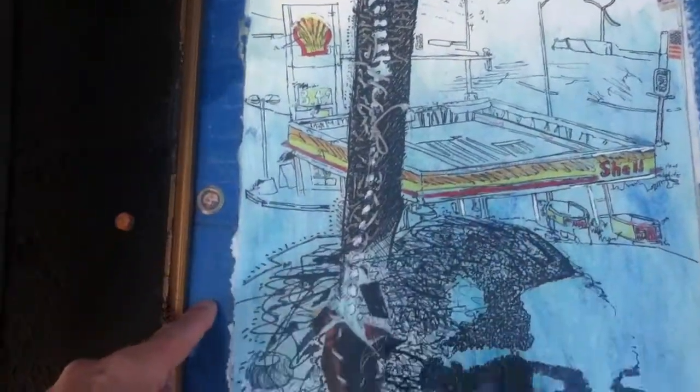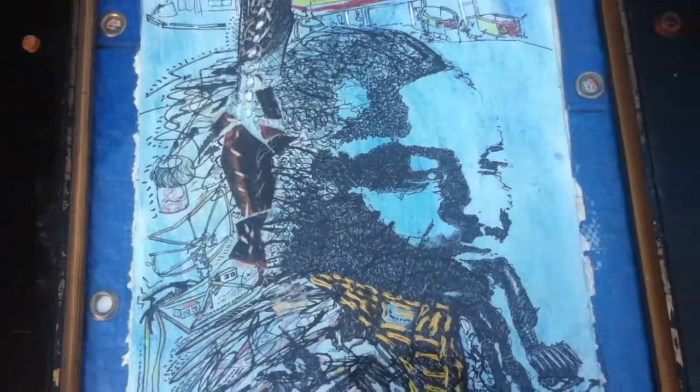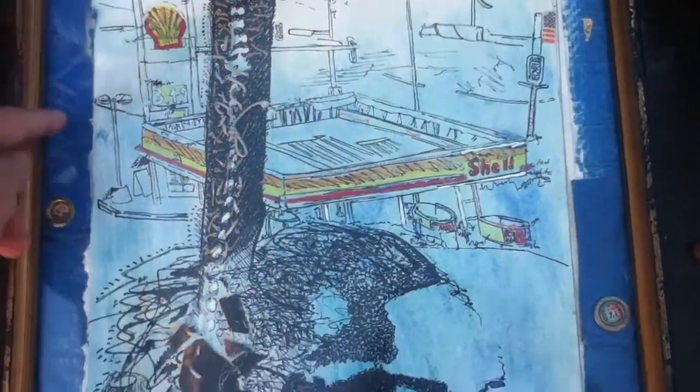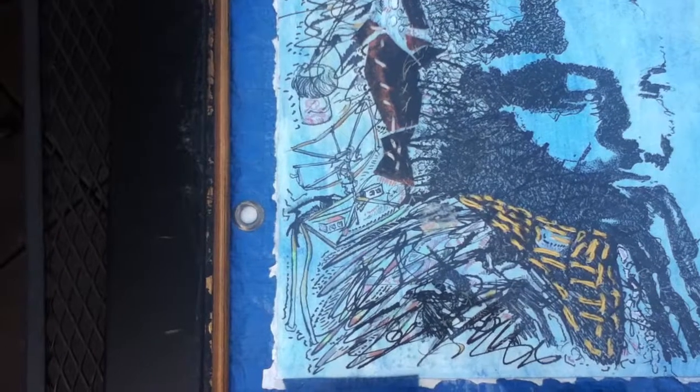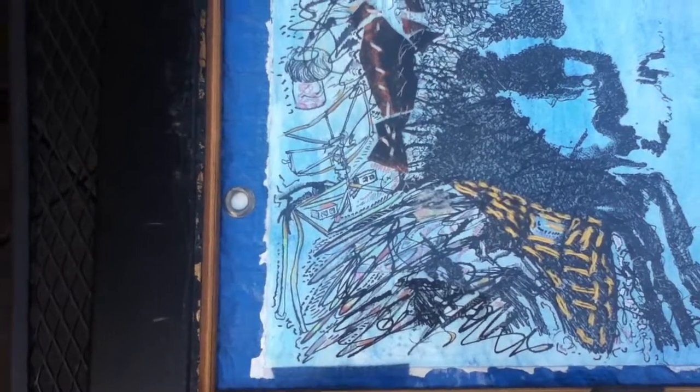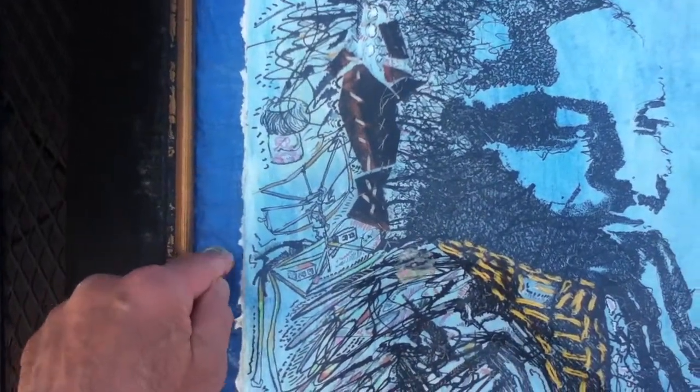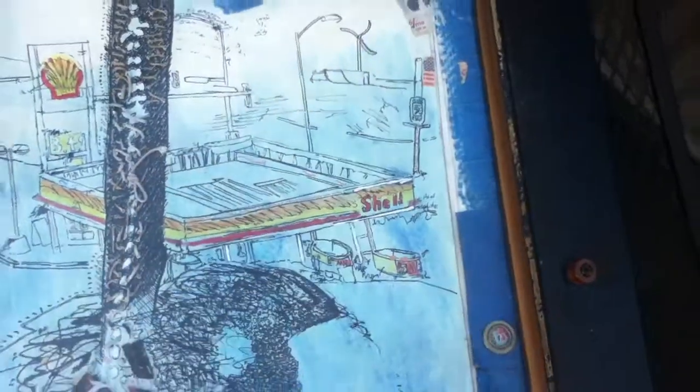And the blue area, which kind of comprises the mat going all the way around, is from an old beat-up plastic tarp I had, which I used to use to kind of wrap art over the years, with these metal grommets or whatever they're called in there.